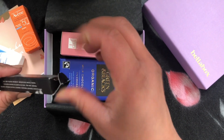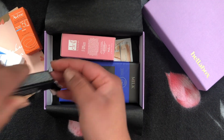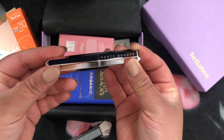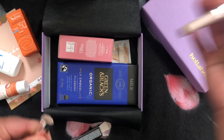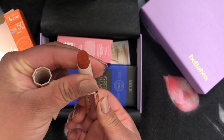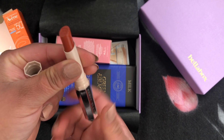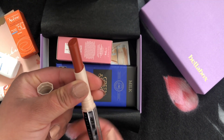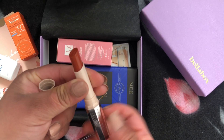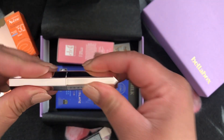Next is Fenty Beauty Mattemoiselle Plus Matte Lipstick in the shade Freckle Fiesta — it's a full-size product and also the hero product for October. Fenty Beauty is a makeup line created by Rihanna. This lipstick is so creamy and just stays on my lips — it's so nice. It's boosted my motivation to wake up in the morning and wear makeup. I am currently doing makeup every day, so this is definitely a must-try and I'm very happy to receive it.